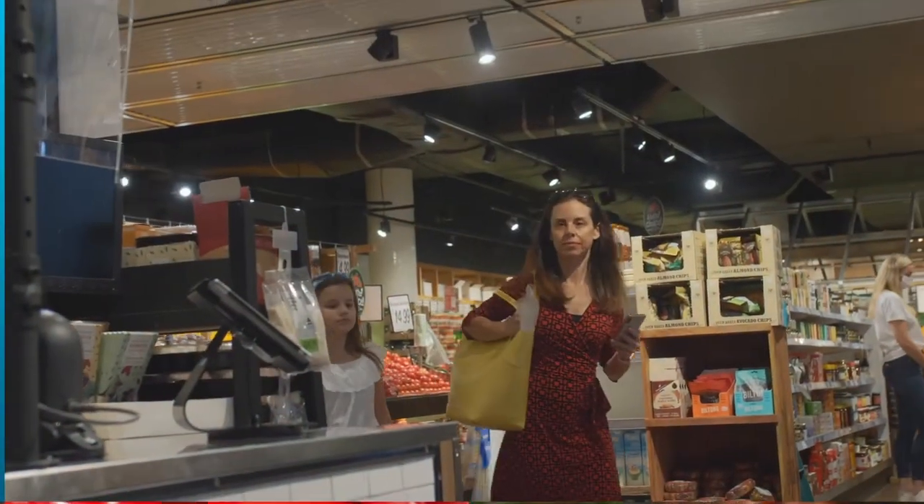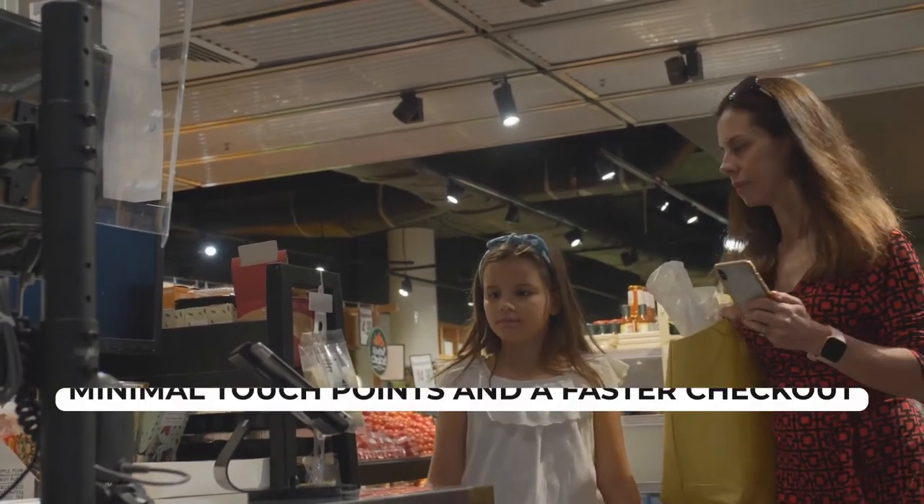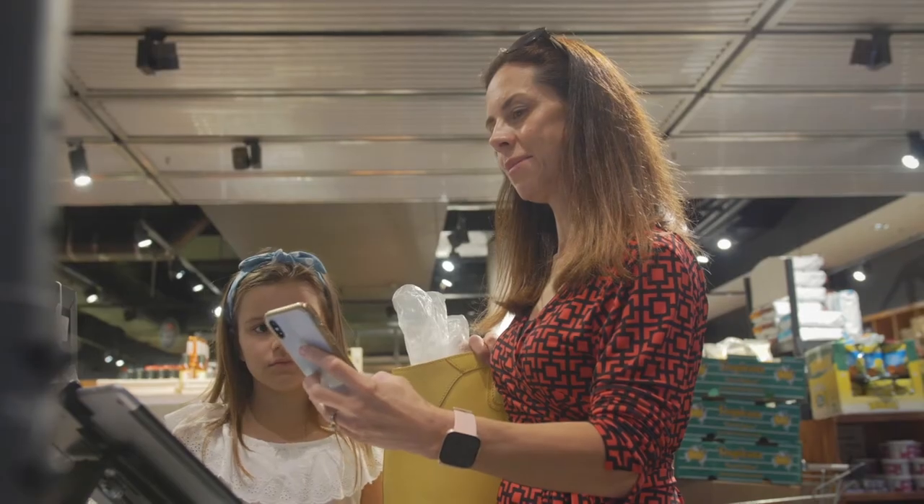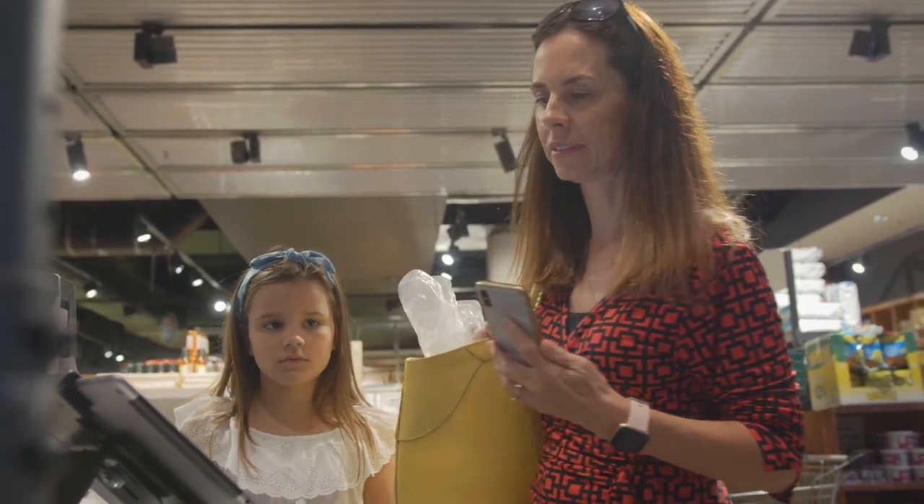When the shopper is ready to go, checkout is easy, quick, and contactless. Payment can be completed with their phones on their Scan and Go app, and then simply scanning their barcode at the exit next to the checkout.